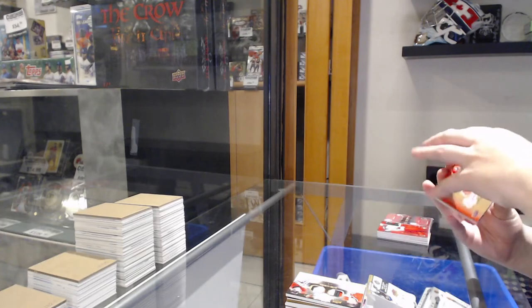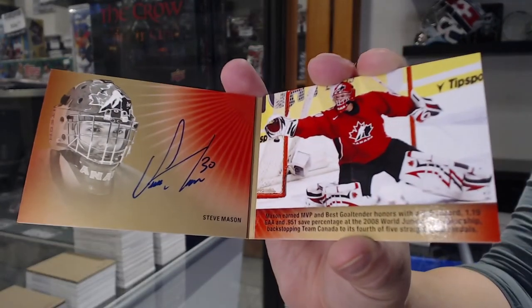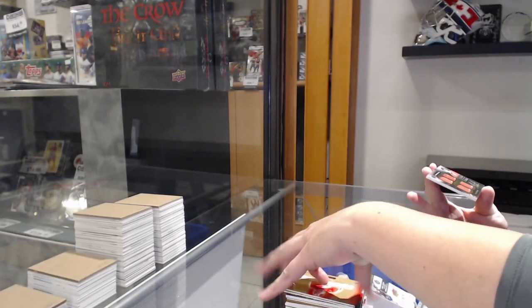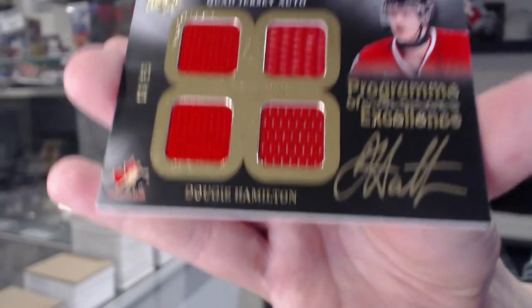Signature moments booklet number to 25, Steve Mason. And program of excellence, quad jersey auto number to 99, Dougie Hamilton.